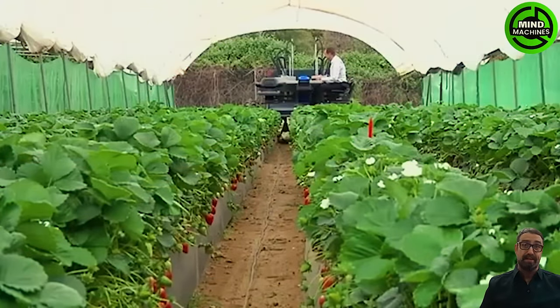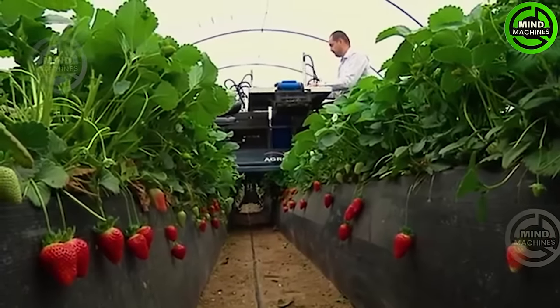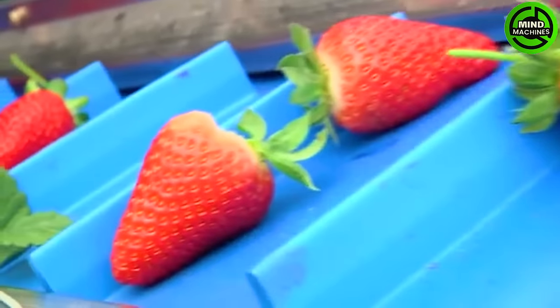The Agrobot strawberry harvester utilizes advanced technology like computer vision and robotic arms. It selectively picks ripe strawberries while leaving unripe ones untouched, offering a precise and efficient solution for modern strawberry farming.